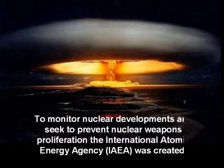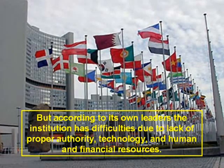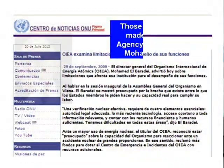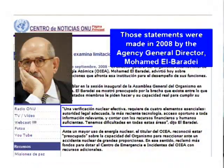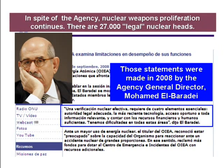This is an issue continually present in international conflicts. To monitor nuclear developments and seek to prevent weapons proliferation, the International Atomic Energy Agency was created. But according to its own leaders, the institution has difficulties due to the lack of proper authority, technology, and human and financial resources. Those statements were made in 2008 by the Agency General Director, Mohamed El Baradei. In spite of the agency, nuclear weapons proliferation continues.